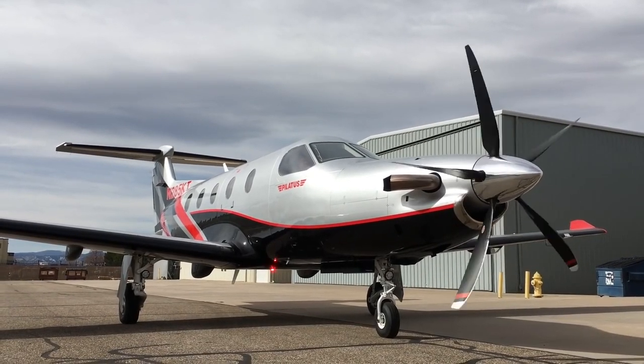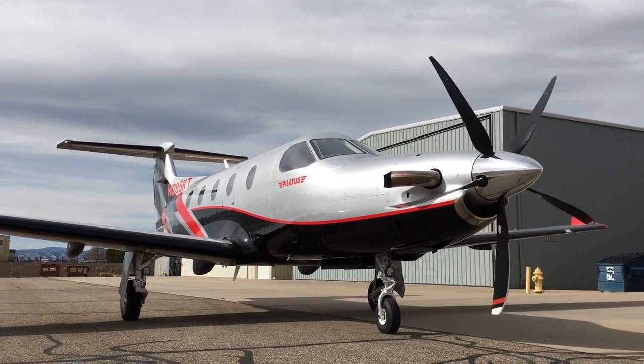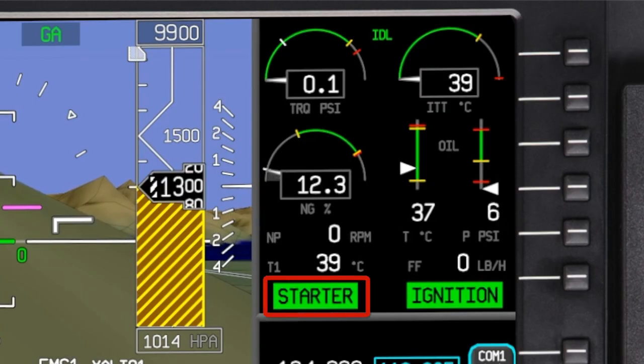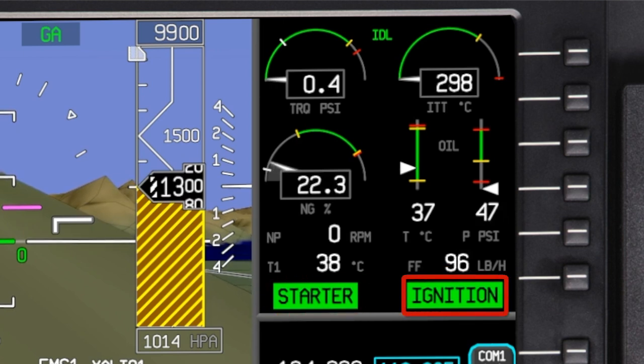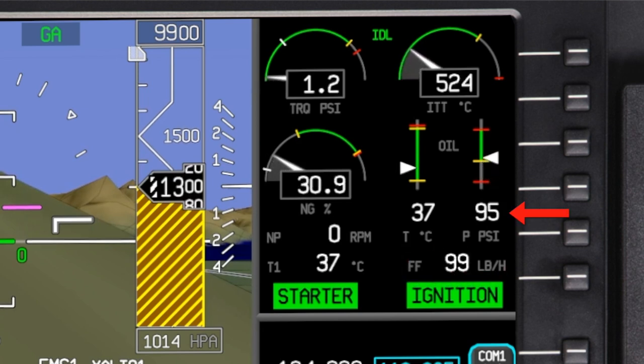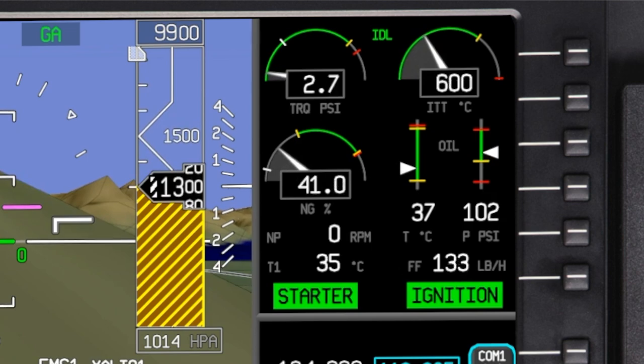Let's look at indications during a normal engine start. During start, when the starter is engaged, the starter enunciator will be displayed. The ignition enunciator is displayed whenever the igniters are on. The fuel flow rate is displayed once fuel flow is detected. Here we can see the rise in oil pressure followed by a rise in ITT. In this instance, the rise in ITT indicates a light-off.